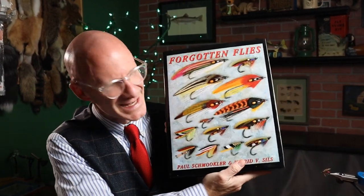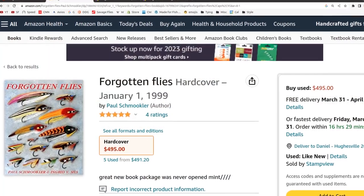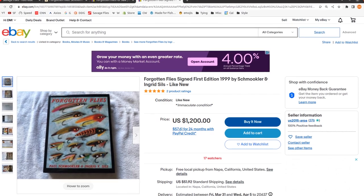A lot of you who've been tying for a while may have heard of this book, Schmuckler and Seals, Forgotten Flies. Published in 1999, this really is a monster of a book — 550 pages, high-gloss, big pages, and the thing weighs 11 pounds. I don't recommend this book to a casual tier. It is a little hard to find, and it'll end up costing you anywhere between $500 and $1,200.